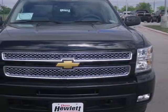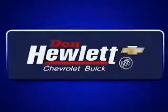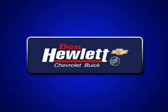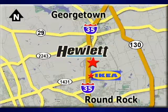Make this brawny Silverado yours today. Stop on over for a test drive. At Don Hewlett Chevrolet Buick, we make it easy. We are conveniently located at 7601 South I-35 in Georgetown, Texas.